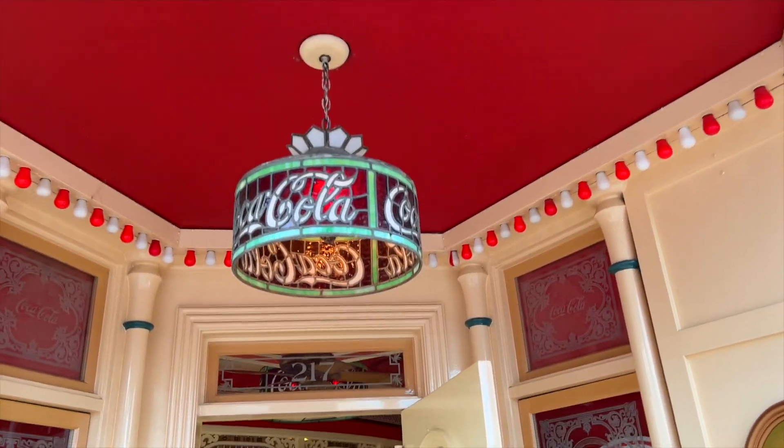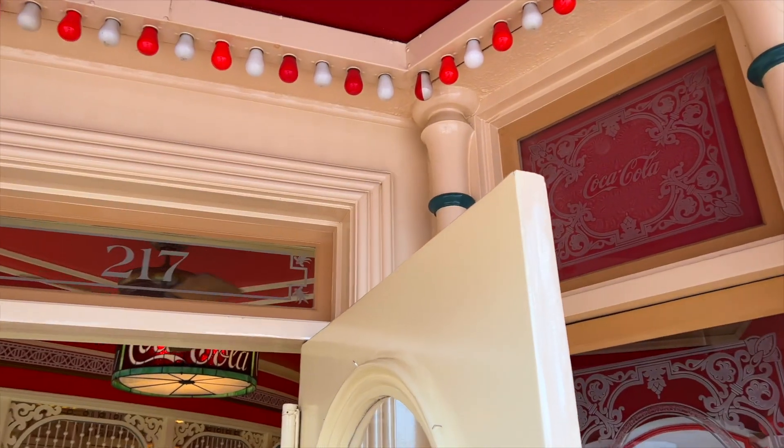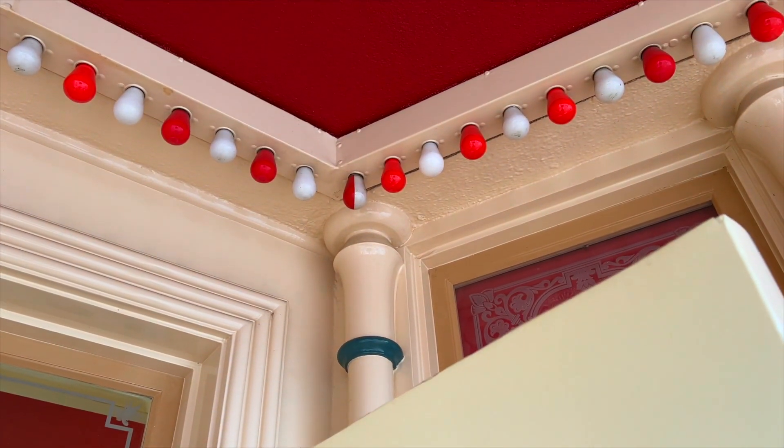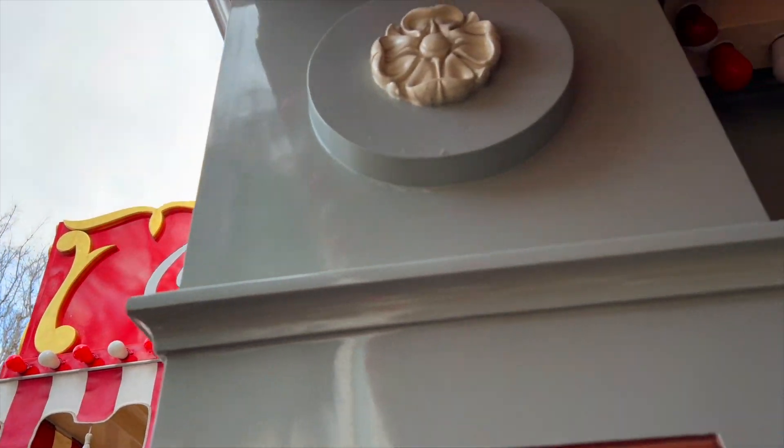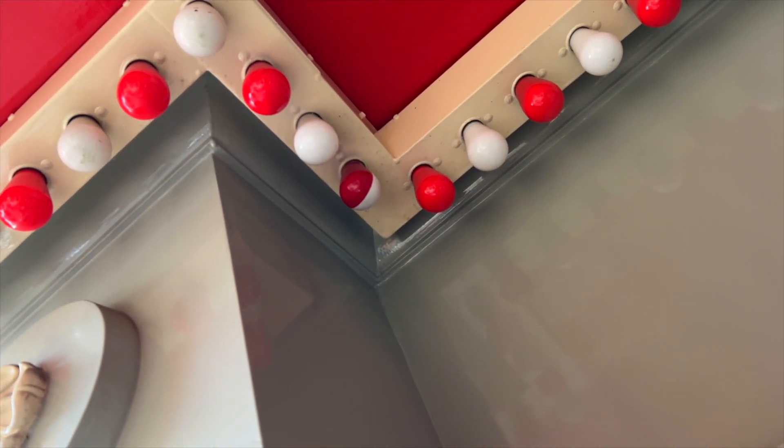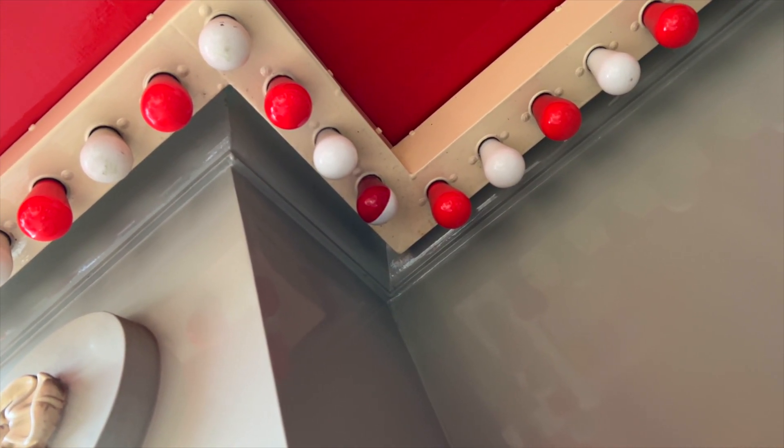A lot of you guys already know about the double-sided light bulb that you can find at the main entrance of the Refreshment Corner. But did you know there's another one you can find right at the back entrance of the Refreshment Corner? It's located close to the Candy Palace.